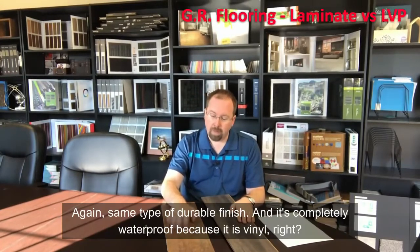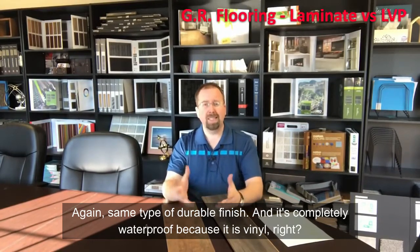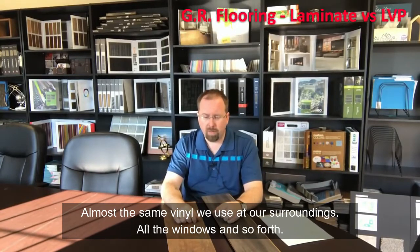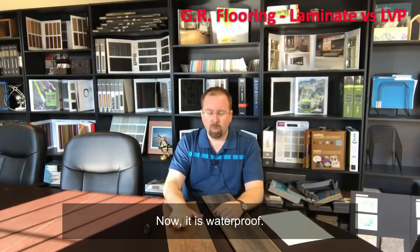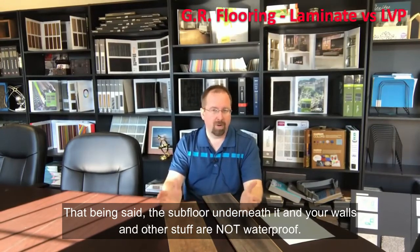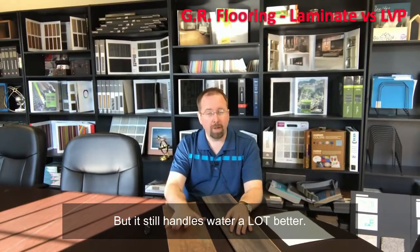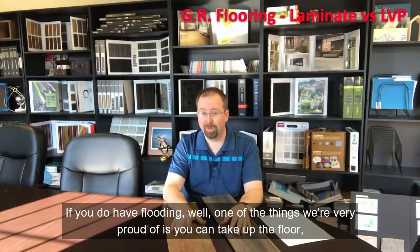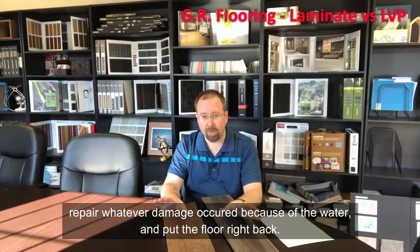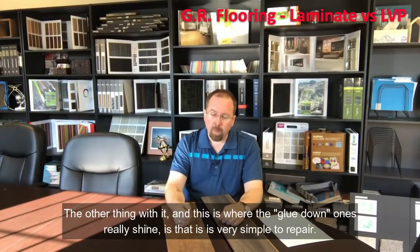It's very durable — the same type of durable finish — and it's completely waterproof, because it is vinyl. It's almost the same vinyl used around window surrounds and so forth. Now it is waterproof, that said, the subfloor underneath and your walls are not waterproof. But it still handles water a lot better. If you do have flooding, one of the things I'm very proud of is that you can actually take up the floor, repair whatever damage occurred because of the water, and put the floor right back. It really is that easy.